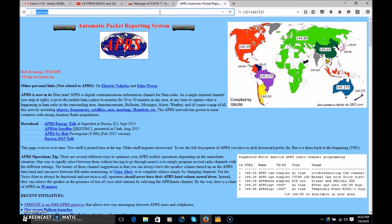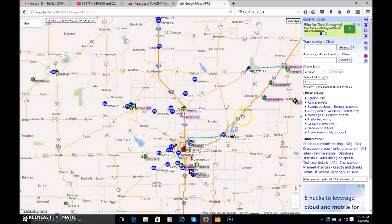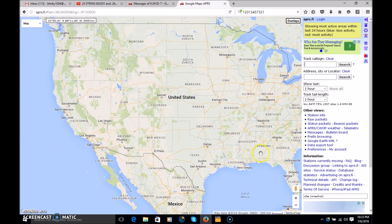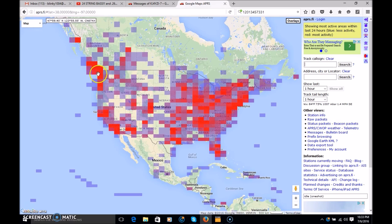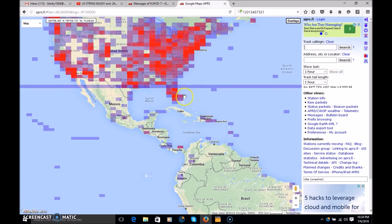A very useful place to go is aprs.fi — that's the site I like, and there are several. As you zoom out you'll find every station participating in APRS in the world and their activity. The areas in red indicate heavy traffic on APRS; purple and light shades of blue are less traffic; white is no traffic. The whole almost-entire United States has APRS activity, and if the site was operating correctly tonight you'd see the entire world has APRS capability.